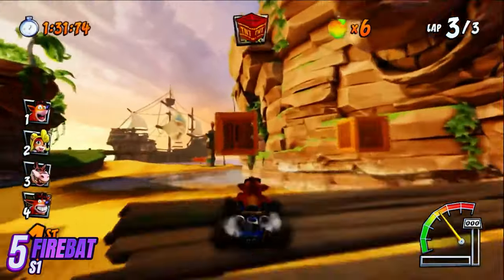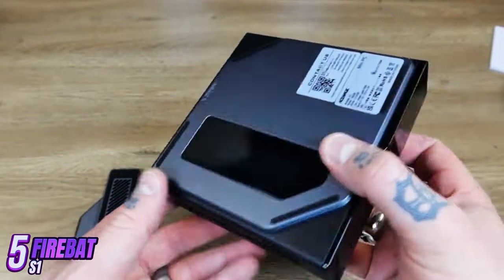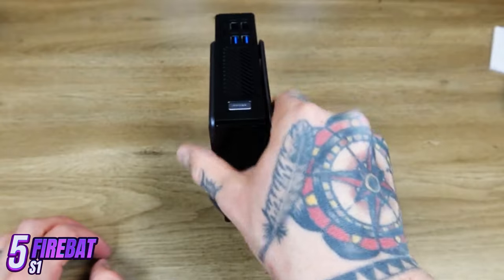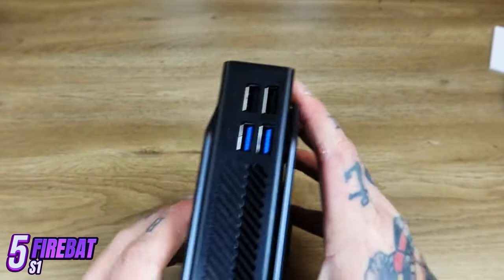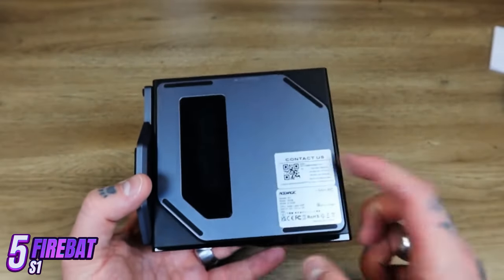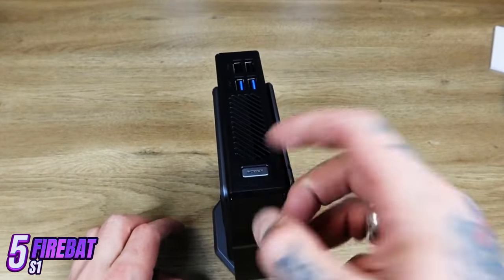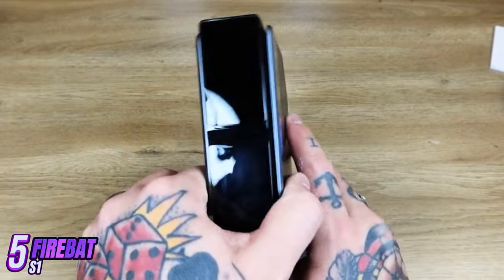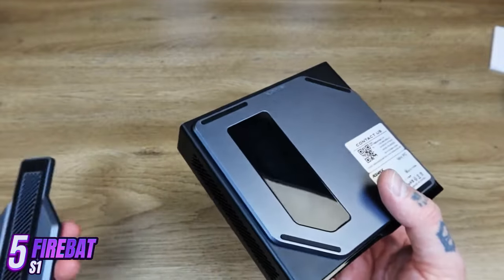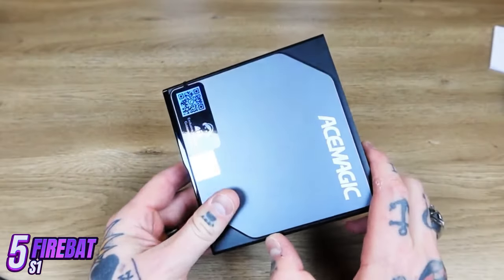The FireBat S1 cooling system ensures optimal operating temperature even under high loads, avoiding overheating and increasing device durability. Its compact size and sleek design make it easy to mount behind your monitor using a VESA mount. Overall, it is an excellent choice for those seeking a compact, powerful mini-PC with high performance, great connectivity, and stylish design.